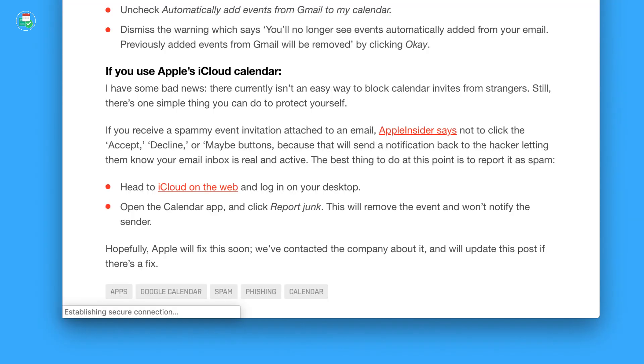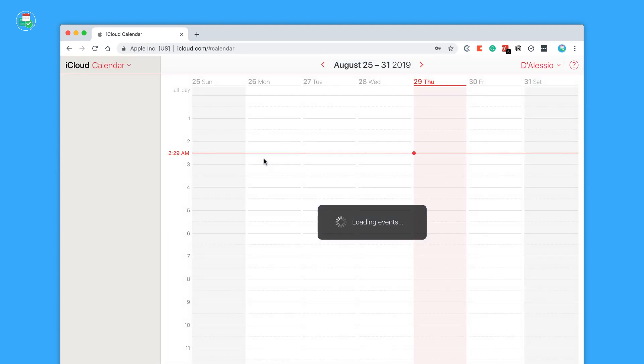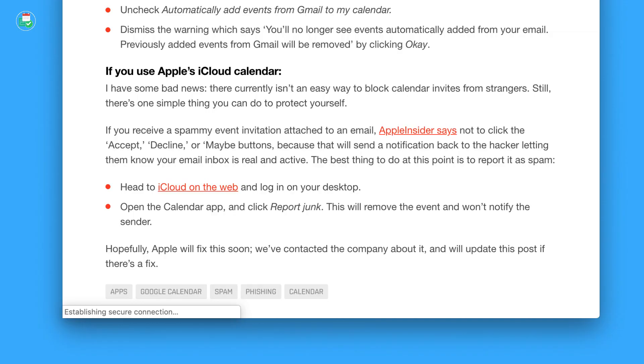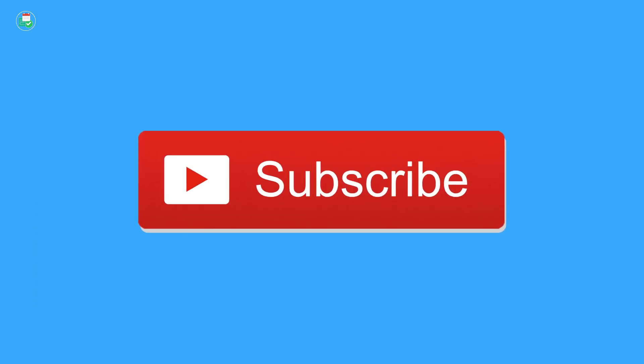If you're using Apple iCloud, there's actually no specific way to do this. You can obviously decline the event invitation, which then drops it. But also you can report it as spam — if you go to iCloud on the web, go to the Calendar application and click 'Report Junk.' This will remove the event and notify the sender that it is a spam message. Apple have apparently said they will have a fix on this soon, according to The Next Web.